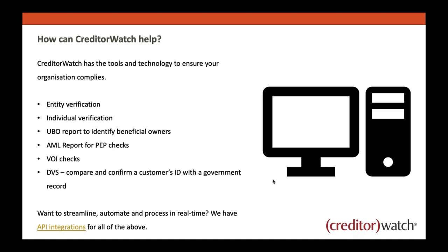Where does CreditorWatch fit into all of this? CreditorWatch has the tools and technology to assist your company comply with relevant legislation. We can do entity verification, help identify individuals and verify their documents, provide a UBO report to identify beneficial owners, and our AML screening report performs a PEP check including sanctions and adverse media — checking whether they've been blacklisted by international organisations or other governments, or have negative media reports. VOI checks and DVS allow you to compare and confirm a customer's ID with the government source. We also have API integrations for all of the above for those who want to automate and process this in real time.